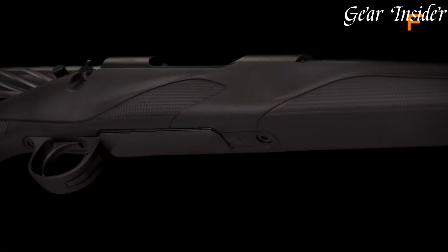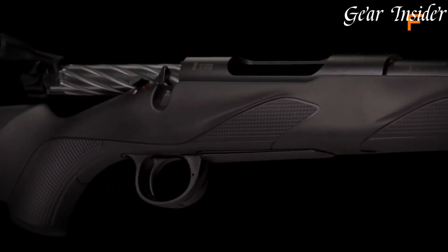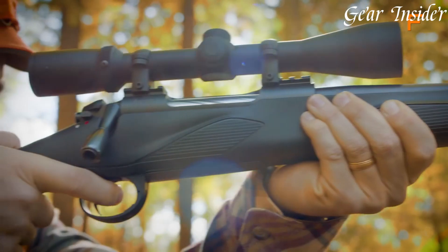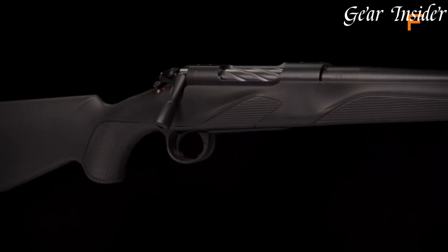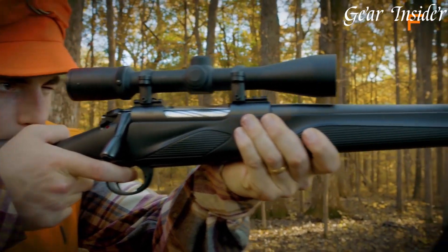This rifle is a testament to Franchi's commitment to producing quality firearms, making it an attractive option for hunters, sports shooters, and enthusiasts looking for a reliable and well-crafted bolt-action rifle.